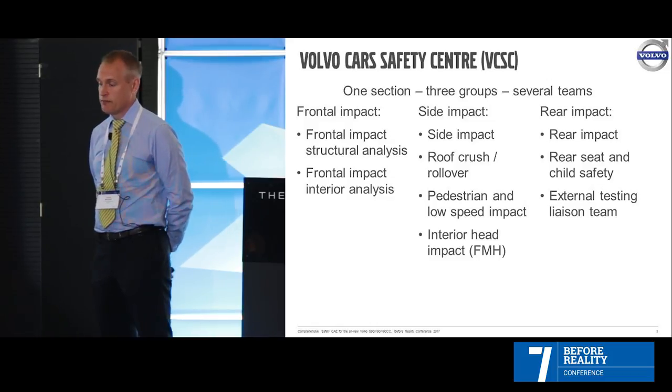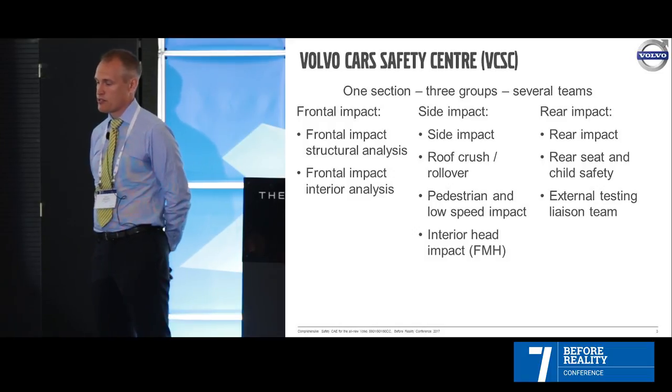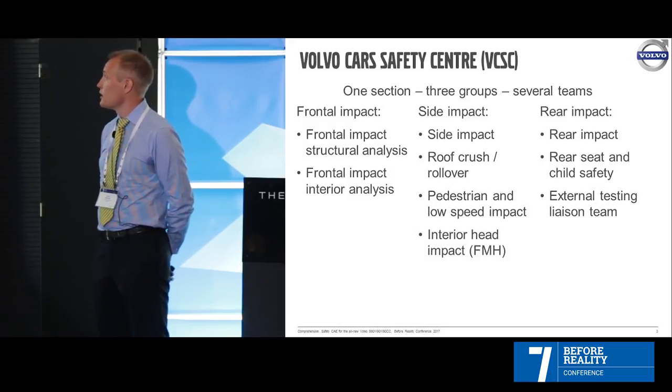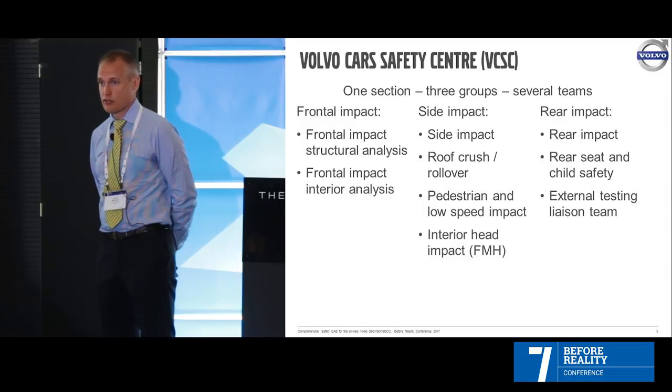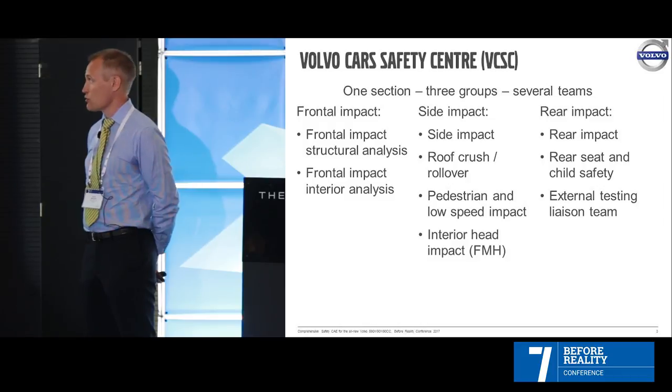Looking at the rear impact team, we have also the rear impact, the rear seat and child safety, and the external testing liaison team, which means that we are doing testing for other car manufacturers also in Torslanda.